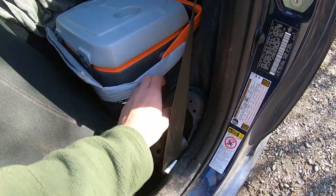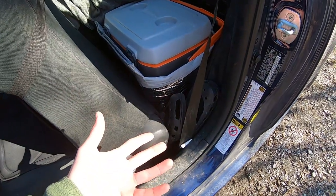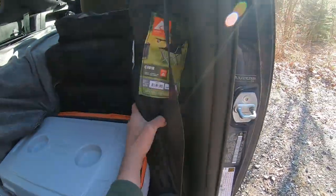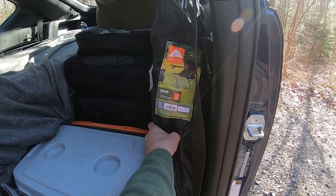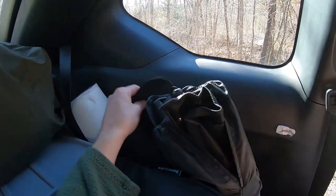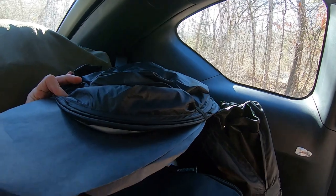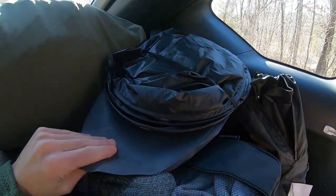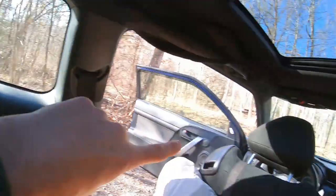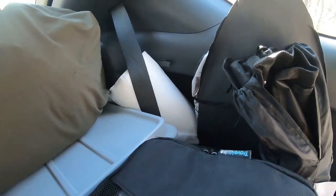I've got a pair of Crocs right here that I can get to very quickly — just put them on to get out and pee or do whatever I need to do. I've got a cheap Walmart chair that I'll be setting up in a few minutes. I keep all of my window covers here — the paper covers for the windows and the big cover for the front windshield. I've also got a roll of paper towels stashed behind the seat belt.